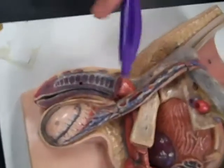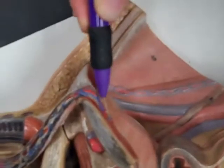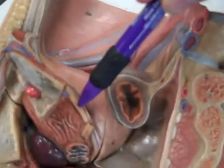This is a spermatic cord. The spermatic cord comes up and goes through the inguinal canal to get inside the abdominal cavity, and we see our vas deferens continue right there.